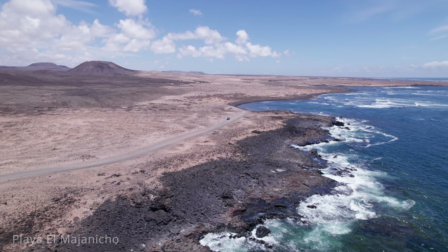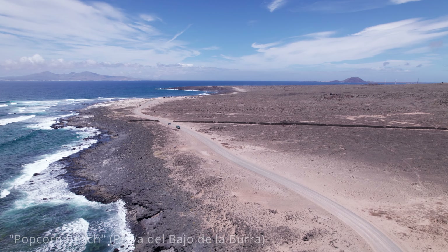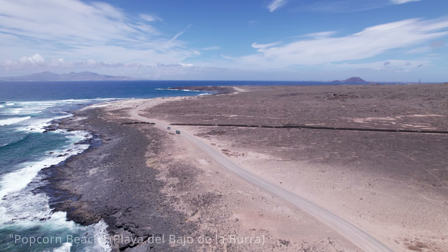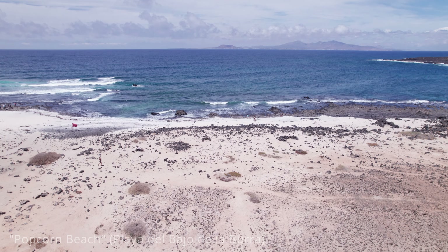Popcorn Beach, officially known as Playa del Bajo de la Burra, is one of Fuerteventura's most unique and intriguing beaches. Located near the town of Corralejo on the island's northern coast, this beach is famous for its unusual popcorn appearance. The distinctive look comes from its shore, which is covered with small, white, coral-like algae fragments that resemble popcorn. These natural formations, known as rhodoliths, have been shaped by the ocean over time, creating a fascinating and photogenic landscape.